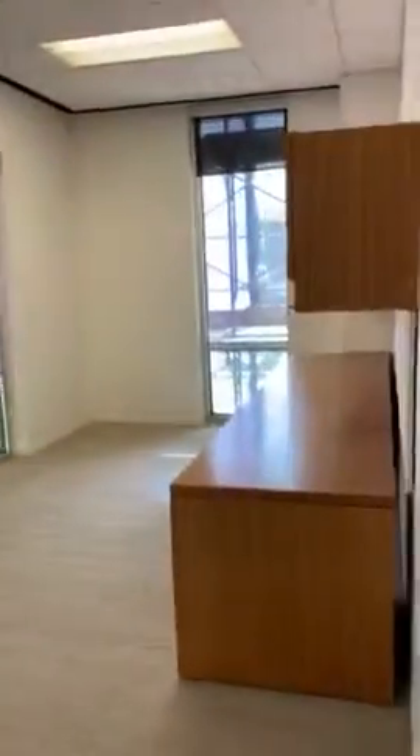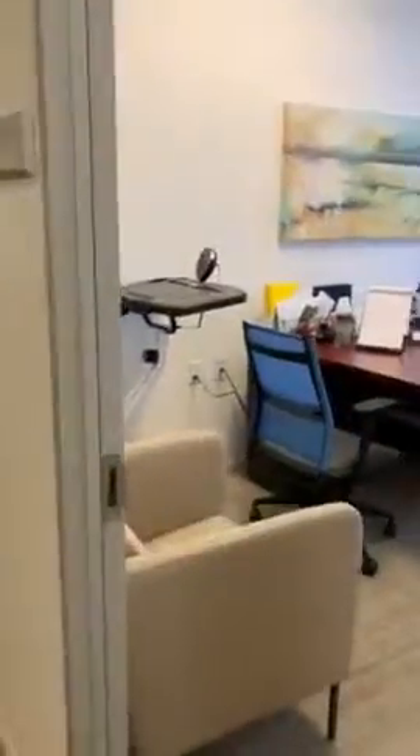Office, interior hallway, cubicle workstation for four, office, office here, larger corner office, and another workstation.